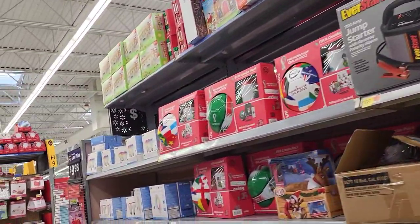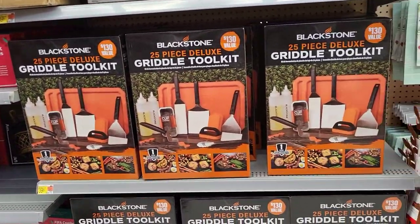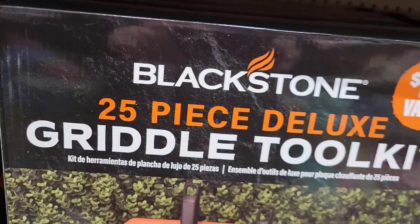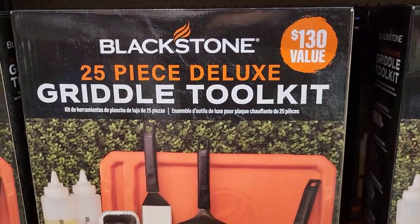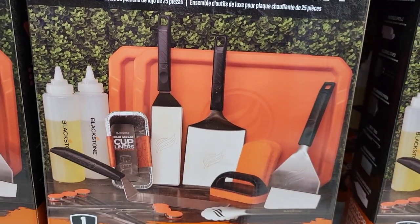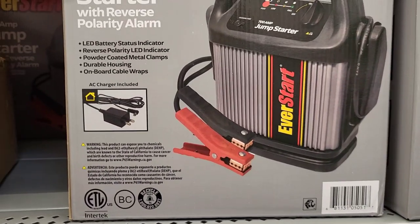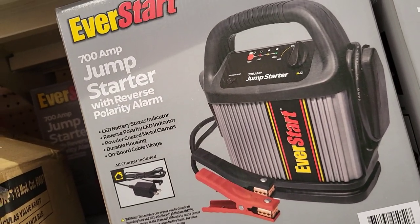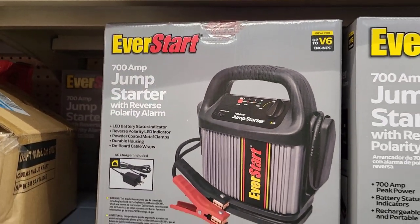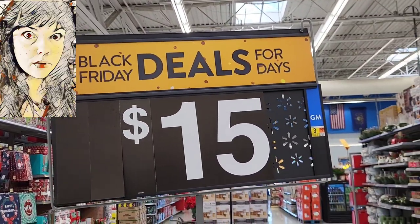This next aisle had some kids' stuff and a section I like to call 'Dad Special.' If you don't know what to get Dad, look at this 25-piece deluxe griddle tool set valued at $130 for $39.97. And nothing says Dad is a hero like him coming to the rescue with a jump starter kit. I would know — I'm that kid. I'm Daddy's little girl.